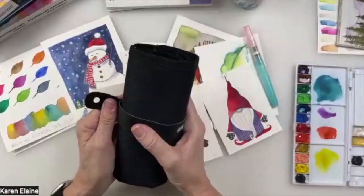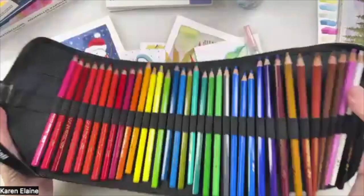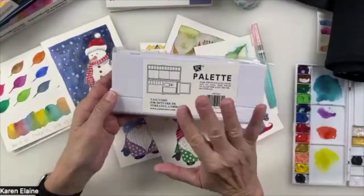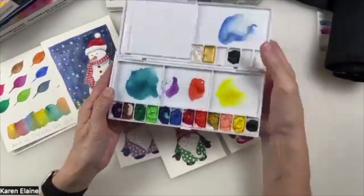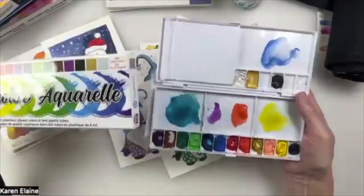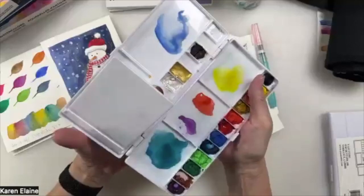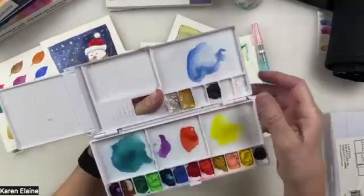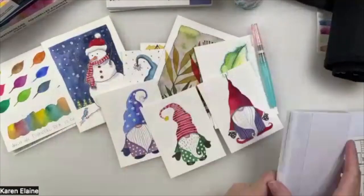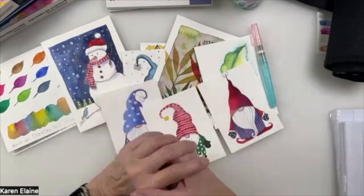We also have the Niji Roll, which is the perfect case for your watercolor pencils and water brushes. I'm going to show you all of these pencils. I'm also going to show you the palette — our watercolor palette — which is amazing if you want to put in watercolors from your tubes. We're going to have a giveaway, so please stay tuned. I'll show you the products as we give them away near the end of the demo.